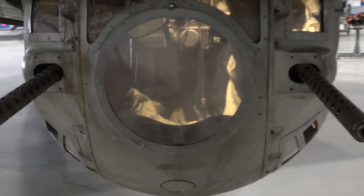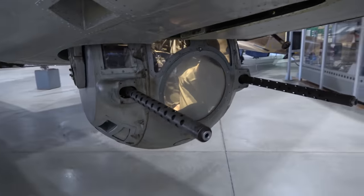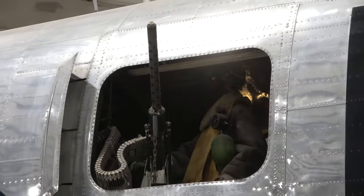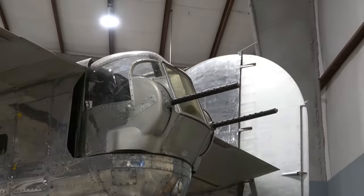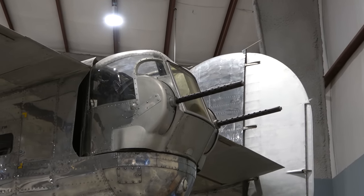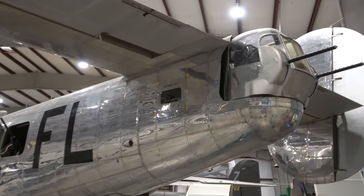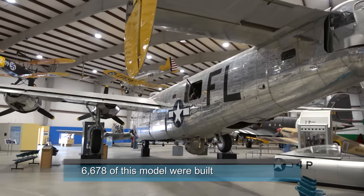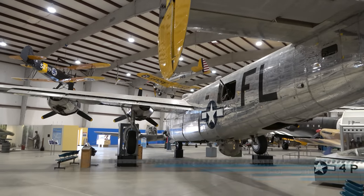This is a B-24 Liberator bomber. I think they've got a gunner sitting in there — I mean lying in that turret. You'd have to be really small to fit in that turret. They've got the side gunners and the rear turret of the B-24. What an impressive machine.